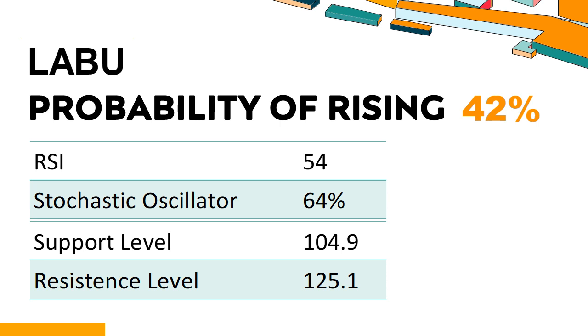The current stochastic oscillator of LABU is 64%. When the stochastic oscillator stays between 50 and 80, it may indicate that the stock is experiencing a mild downtrend with some selling pressure. In this case, an oversold signal could indicate that a stock is reaching a potential buying opportunity.